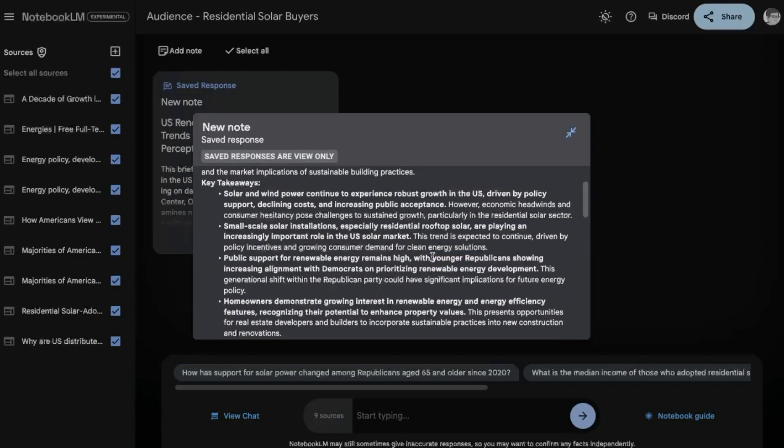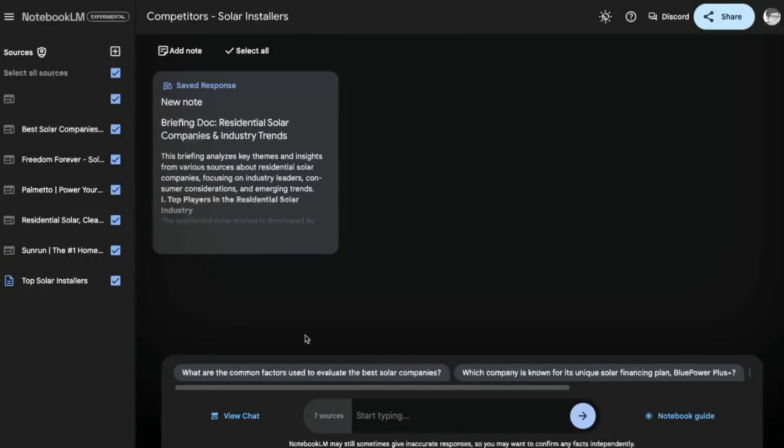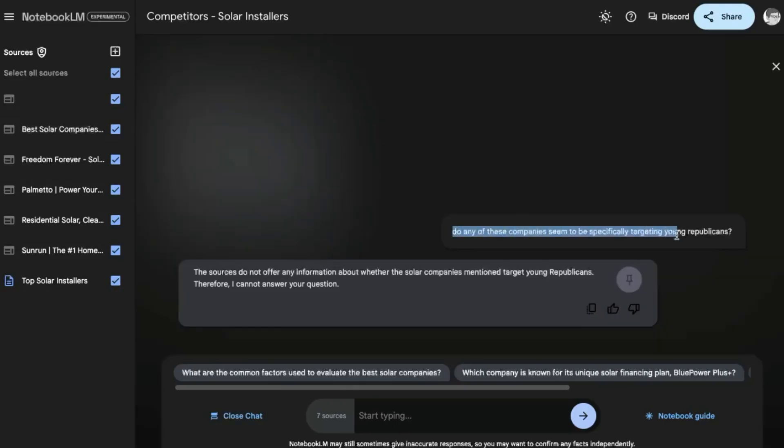One of the things that jumped out to me immediately when I was creating these briefing documents is that there are a lot more younger Republicans looking to install solar panels on their residences. So I took that insight, went back into the competitors section and asked, do any of these companies specifically target young Republicans? It said absolutely not. So right there in just a few minutes, we've uncovered some amazing stuff. I did a little more digging and found that none of these competitors are really focusing on this growing demographic.